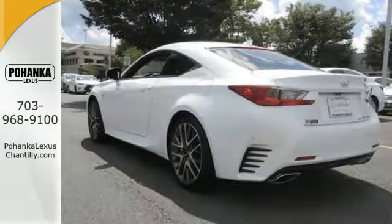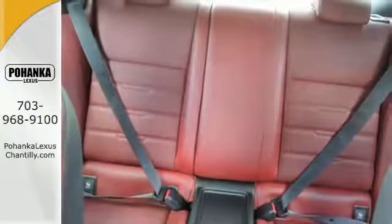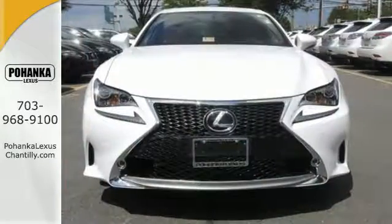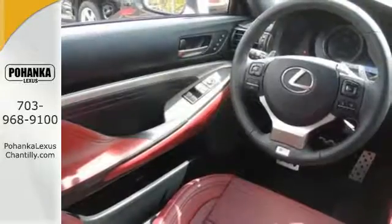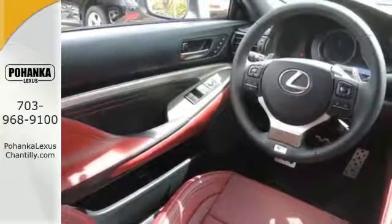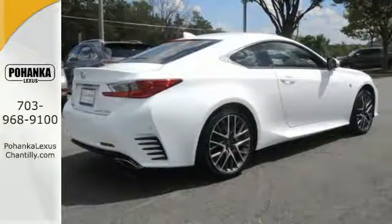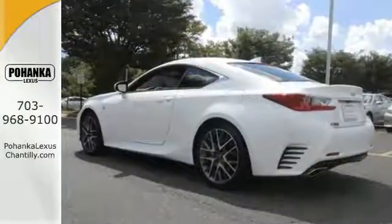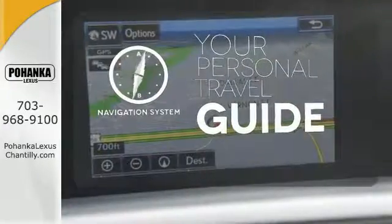The drive mode select allows you to make your drive more efficient or responsive with just a simple turn of the dial. The multi-information display keeps you firmly in command with all the information you need at your fingertips. Smart technology includes parking assist with a backup camera, HomeLink, HD radio, and a multi-function steering wheel for intuitive access. It comes with a navigation system to easily guide you to your destination.